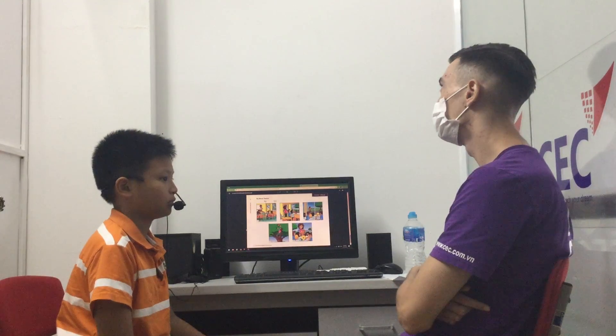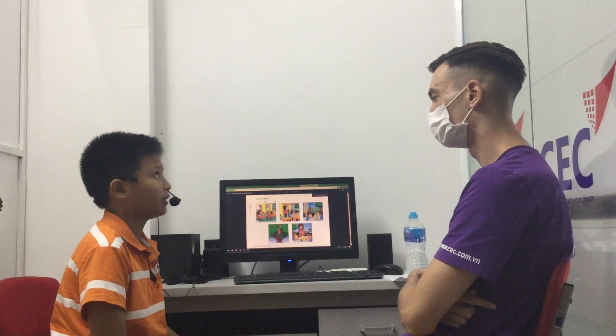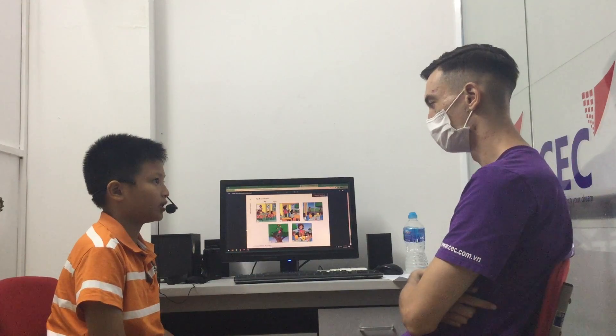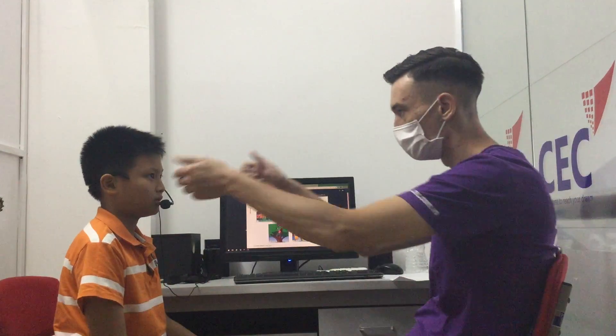How would you make a drawing? I make a drawing with some pencils, some colors, and thick markers. That's it. Great. Good job.